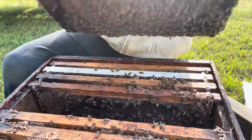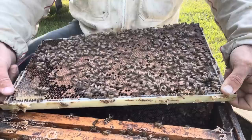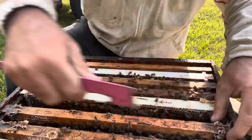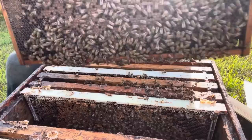This is a solid heavy frame of brood, beautiful - just about to emerge. By midweek this whole frame will be wandering around as baby bees, pushing those foragers out to the field. Another frame pushed back by nectar a little bit.